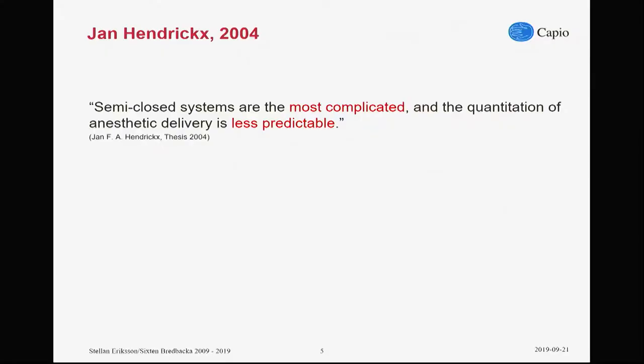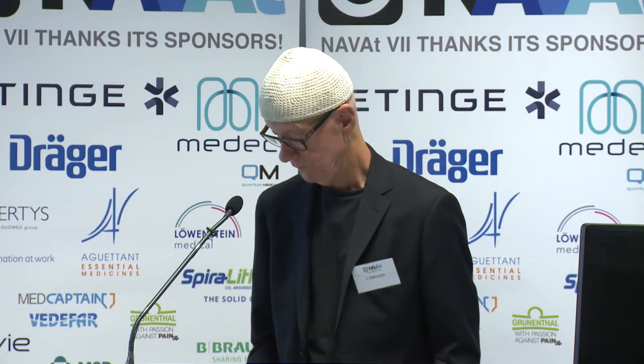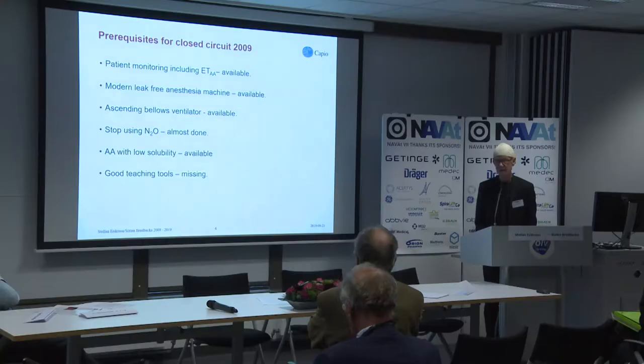80 years later, another famous person told us this: most semi-closed systems are most complicated and less predictable. And I would say that, without having any statistics to back me up, of all the world's anesthesia providers, this is their daily routine — to be working in the semi-closed circuit. So, reading between the lines, we were heading to closed circuit anesthesia, or as close as we could get.